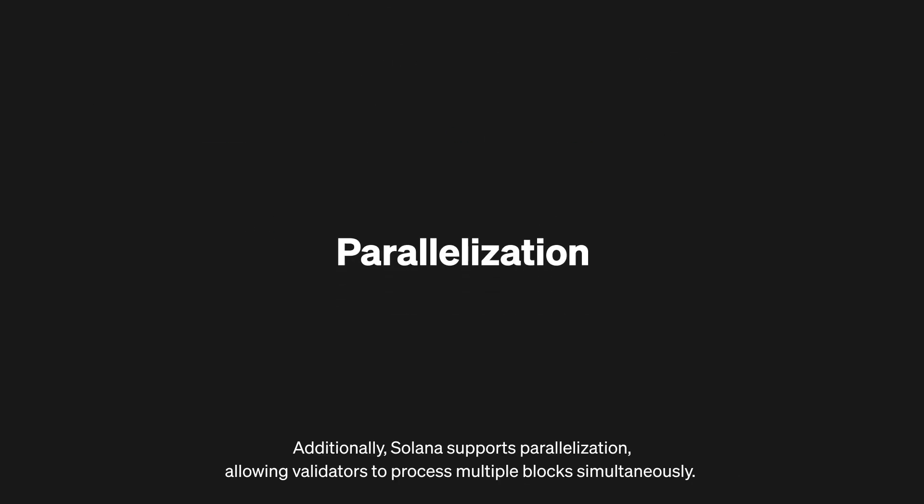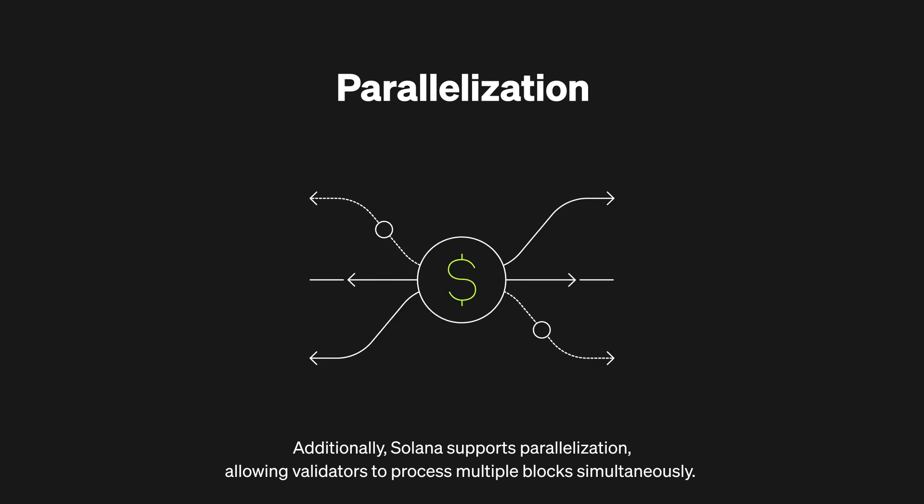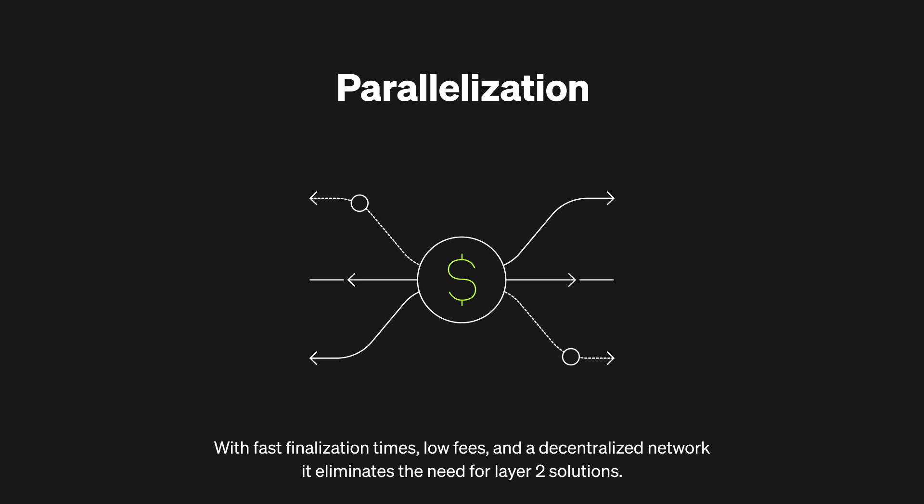Solana supports parallelization, allowing validators to process multiple blocks simultaneously. With fast finalization times, low fees, and a decentralized network, it eliminates the need for layer 2 solutions.